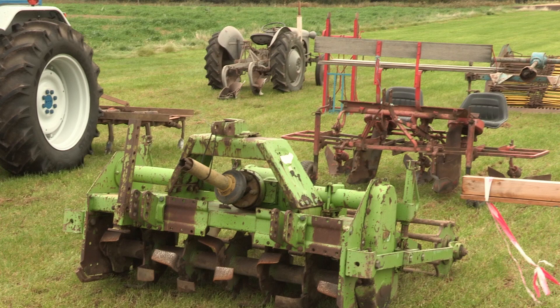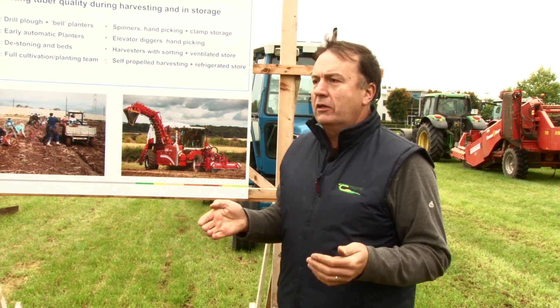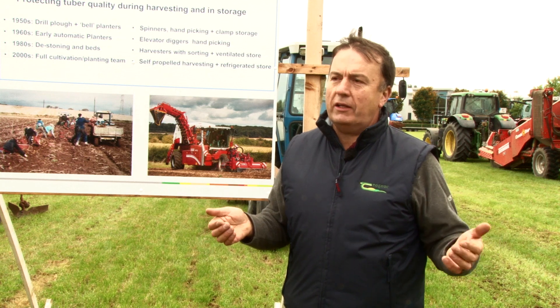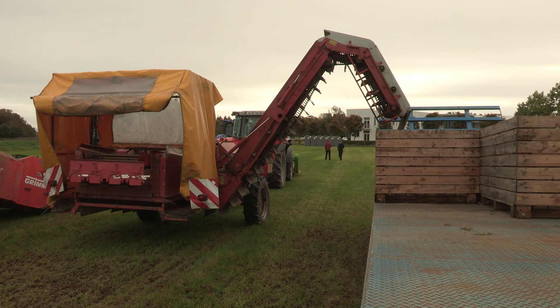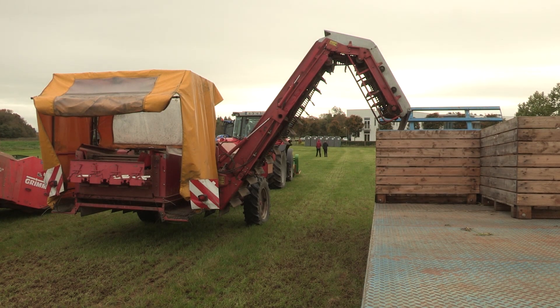We then went on to powered rotavators and powered cultivators rather than just trailed machines. Then de-stoners, which were trailed machines requiring 150–200 horsepower to operate in the field. Planters grew from carrying maybe 100 kilograms of potatoes to carrying a ton of seed potatoes for planting. And onto the self-propelled harvesters, which carry a bunker on the harvester itself holding four to five tonnes of potatoes, directing them straight into boxes or storage.